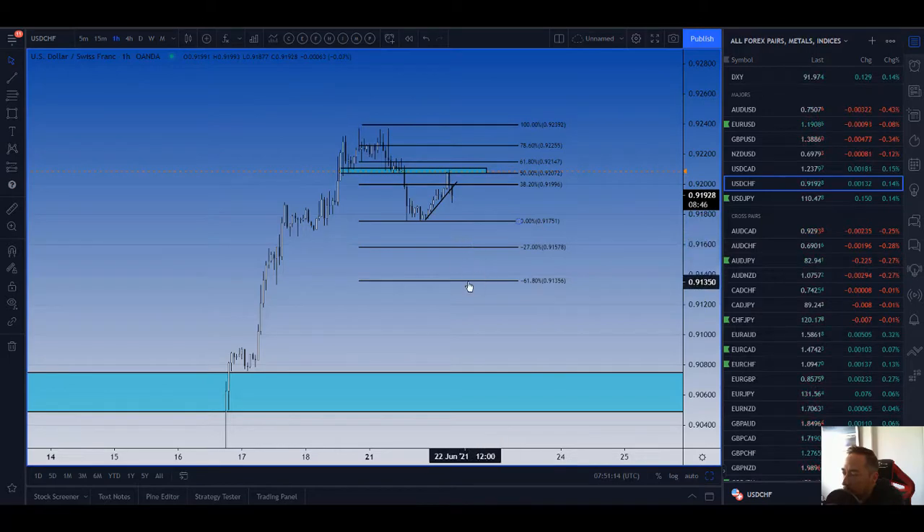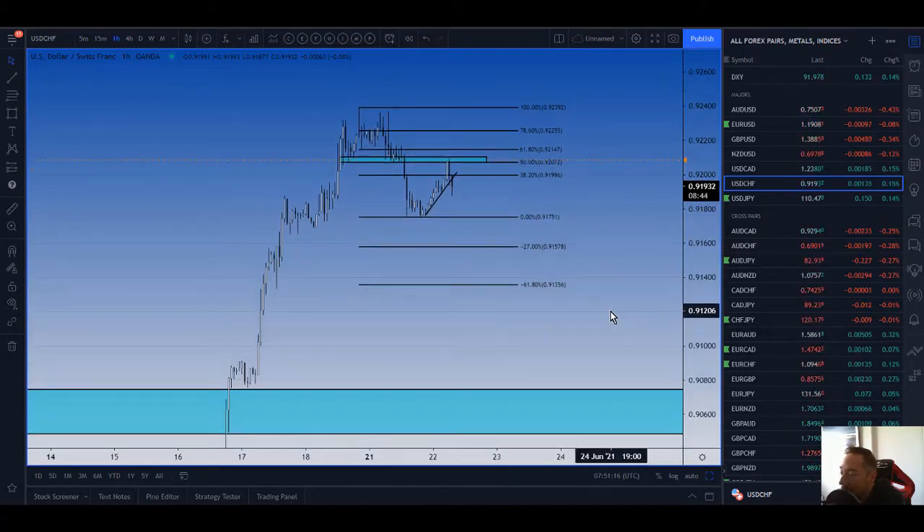So Pound USD looking really nice, Dollar Swiss could be leading the way. Have a great day guys from me and the team — let's see what today brings. I'll speak to you tomorrow, bye.